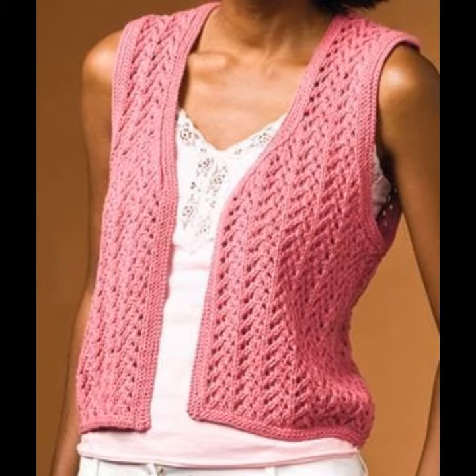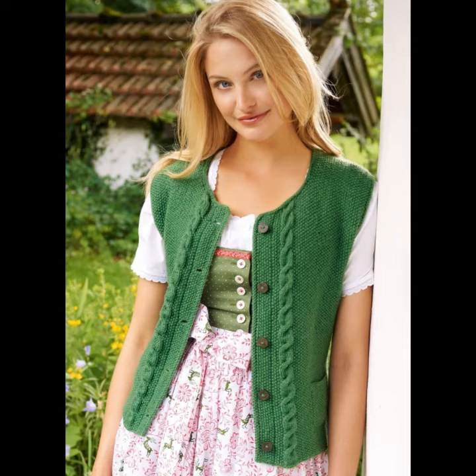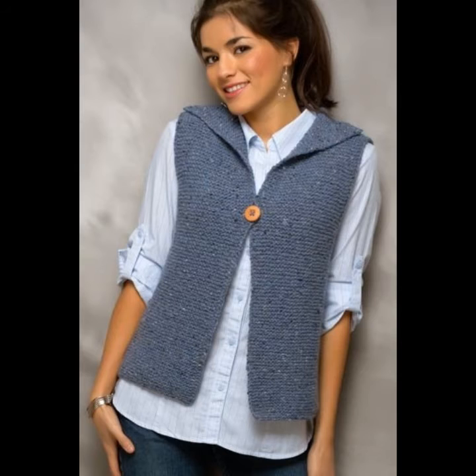Crochet knitting long cardigans are excellent and they can come with or without buttons. They look just like basic cardigans but usually come down to or right above the knee. They are usually made of materials such as knitted wool, polyester, wool, or linen cotton.